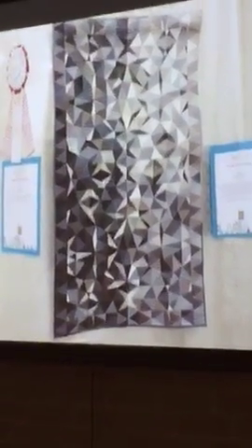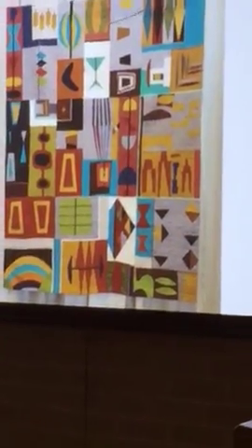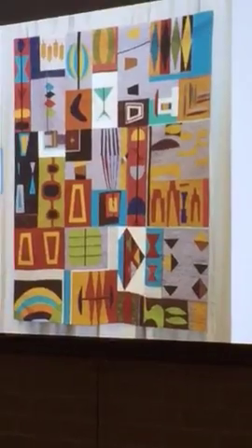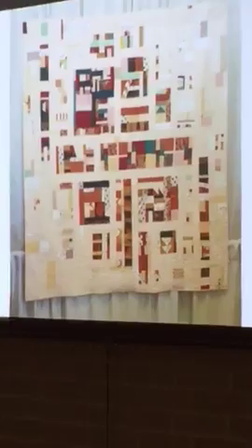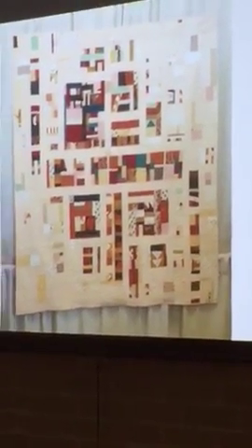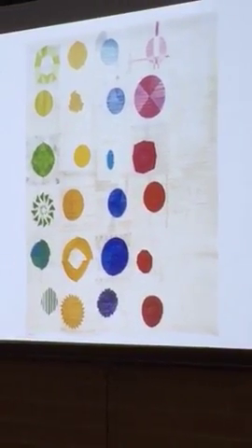Group or B quilts first place is called 'Modern Moon.' Group or B quilts second place is 'Pathways,' by the Baltimore Modern Quilt Guild. Group or B quilts third place is the 'Twisted Sisters' quilt.